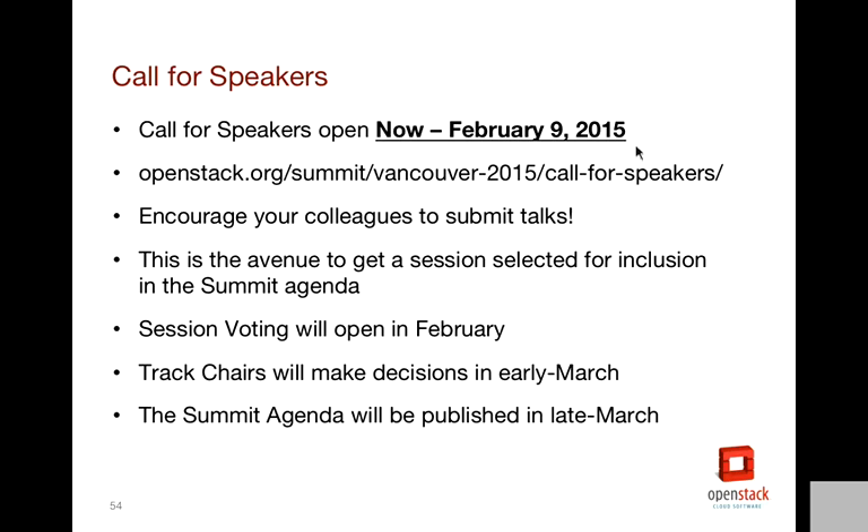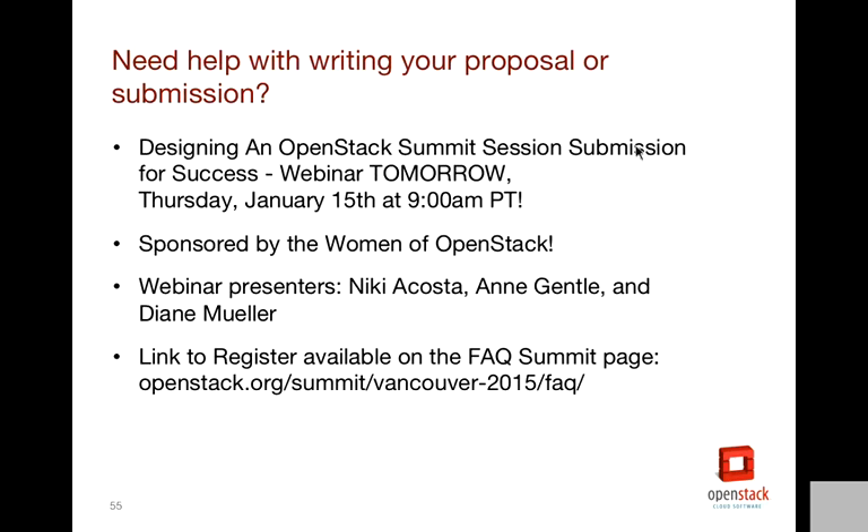Our goal is to get the summit agenda published in late March — that's when we email everyone to let them know whether their talk was accepted. If accepted, you'll receive a free code to register to attend the summit. Those whose talk was not accepted are encouraged to submit via the brown bag as one avenue, plus other community opportunities. We're also hosting a webinar tomorrow at the same time as today — 9 a.m. Pacific, 11 a.m. Central — hosted by Nikki, Ann, and Diane. They are all very active community members who've spoken at our summits, and they'll provide tips, best practices, and guidance on submitting a talk. If you go to openstack.org/summit and click FAQ on the left-hand side, there's a link to register for that webinar.